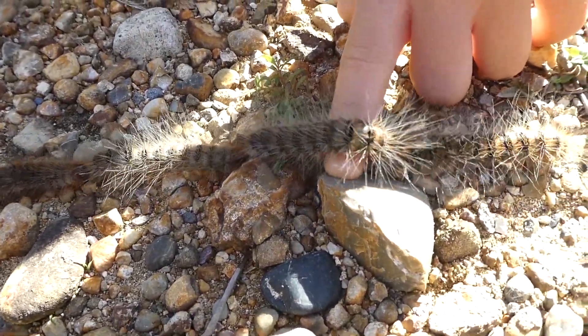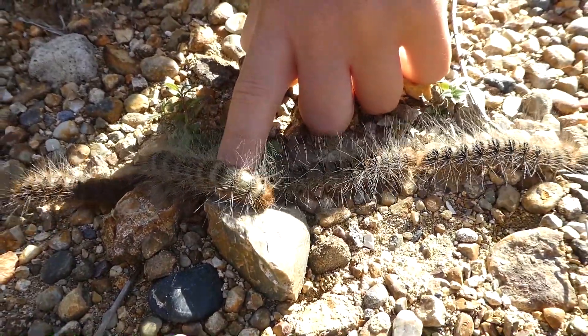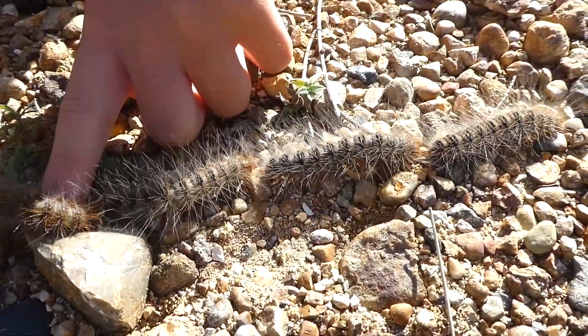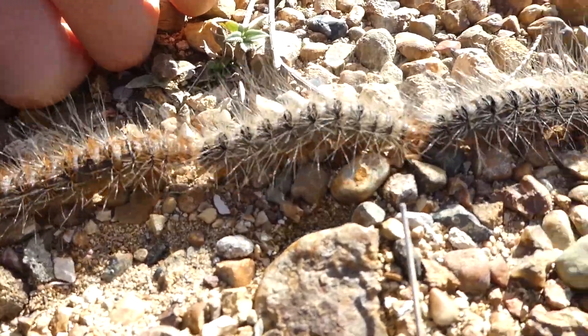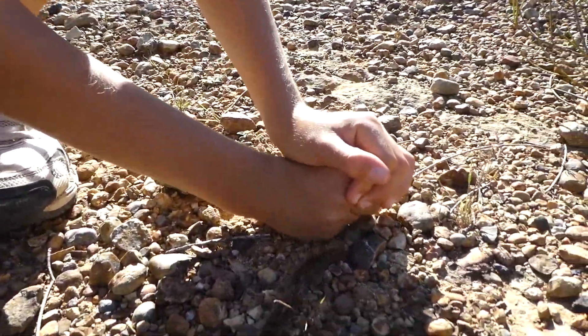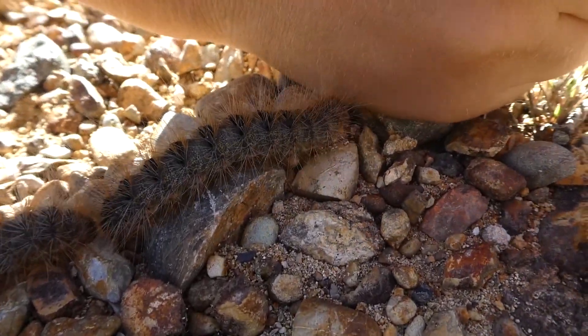They feed mainly on acacia plants, which are native to Australia, such as wattle. And when they move to a new acacia or wattle tree, they form a long line like this and they follow the one in front. The lead one in front of them all probably gets the pick of the tree.